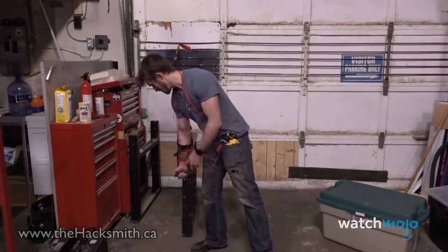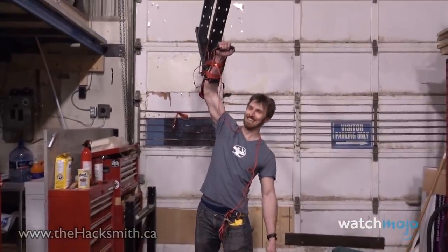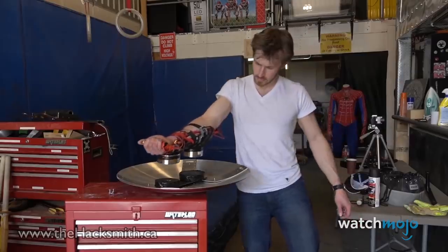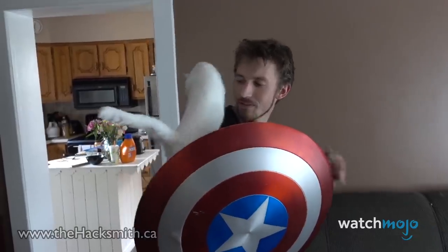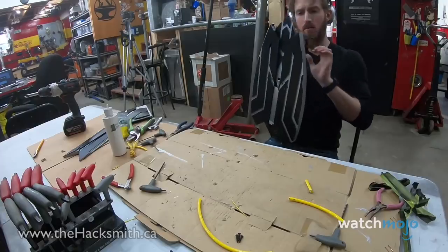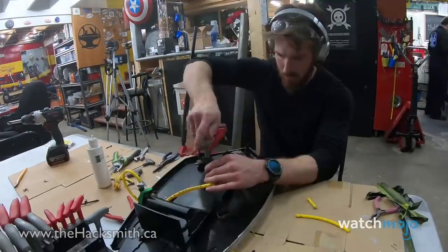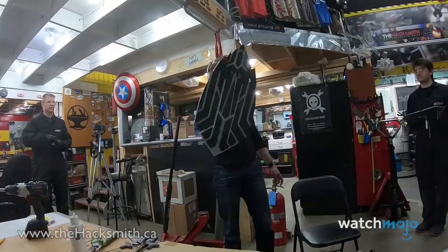With this special arm bracer, the wearer can lift a wide variety of metal objects, including Cap's shield. Although the arm bracer cannot attract the shield from the same long distances shown in the movies, this is still probably the closest you can get to becoming Steve Rogers. As one of Hacksmith's most popular creations, he was inspired to up his game with Cap's Wakandan shield.